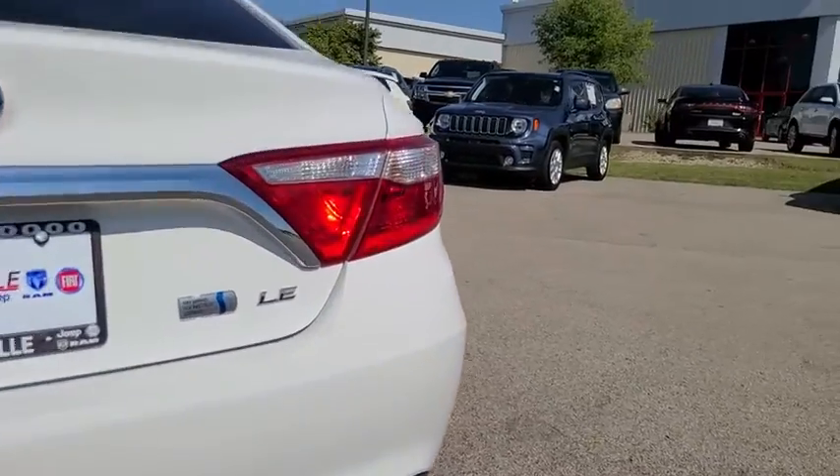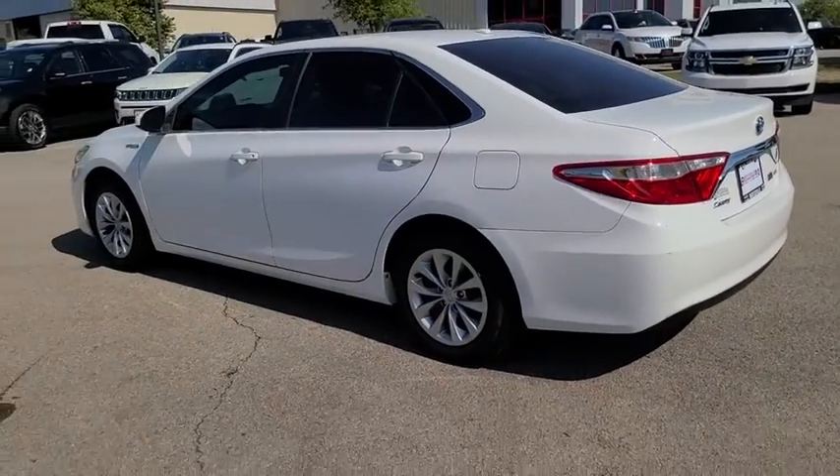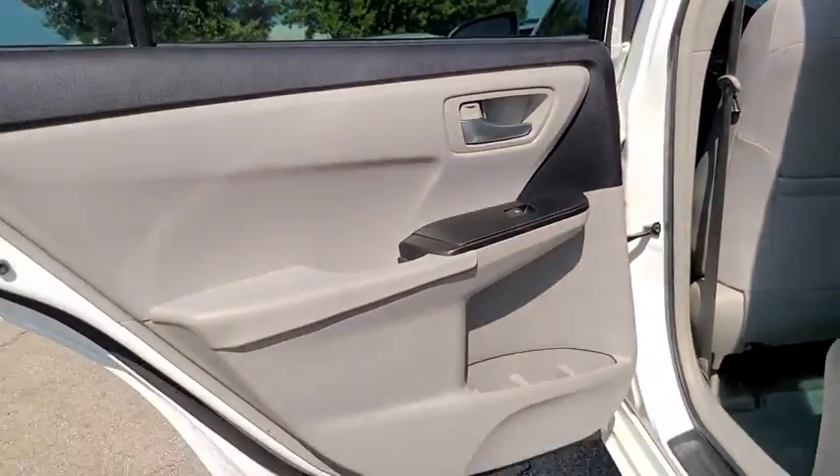Traction control, leather-wrapped steering wheel, dual airbags, alloy wheels, power steering, four-wheel disc brakes, trip computer, rear window defroster, power windows, CD player, electronic stability control.